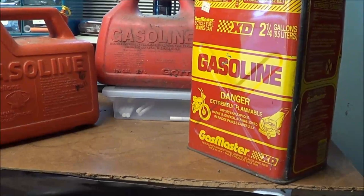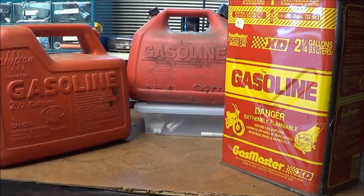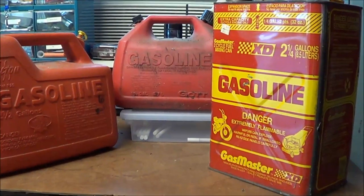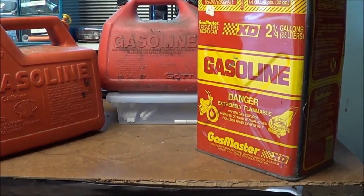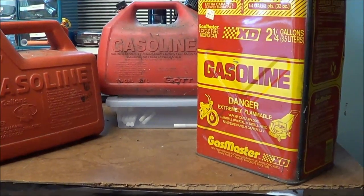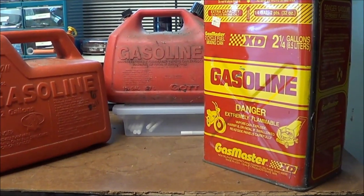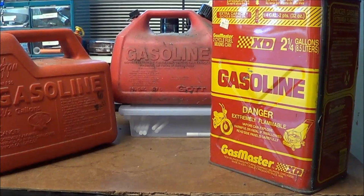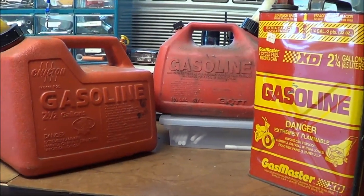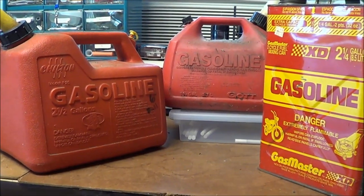The aggravation of buying new gas cans is real — the government has all the answers, and the EPA thinks we're spilling a lot less fuel by using these gas cans that are obviously engineered by people who have never used a gas can before. My recommendation is that you look for older ones.